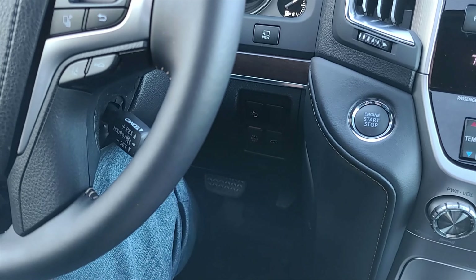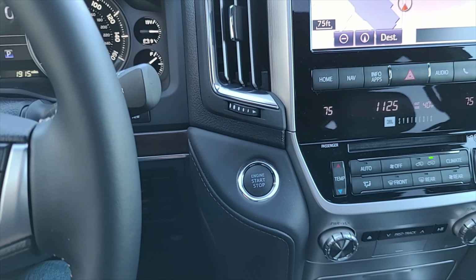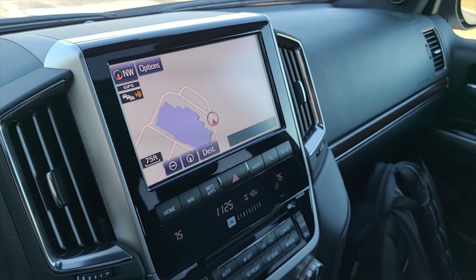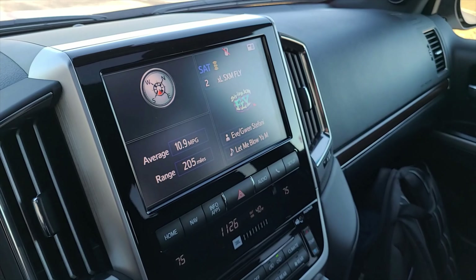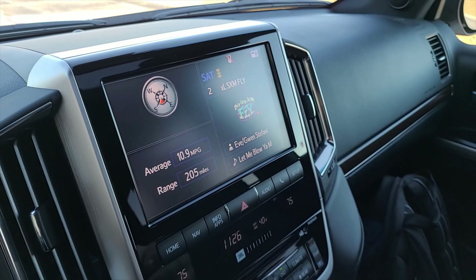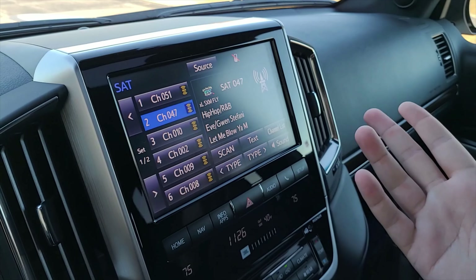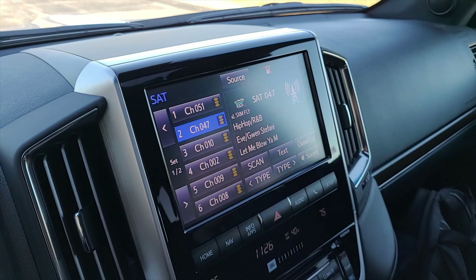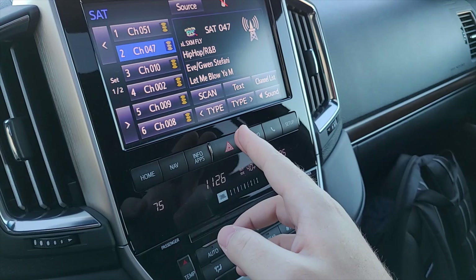You can turn the power door off or hit the latch from down here. Your start button is over here on the right. You've got a nice big navigation screen — going to the home screen, it has a compass, what music you're listening to, your average miles per gallon, and your current range. This is what the nav screen looks like, and for audio, if you're looking at satellite radio it's kind of dated but it works.